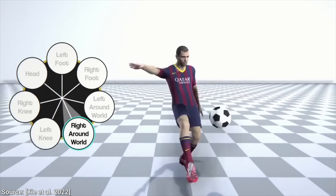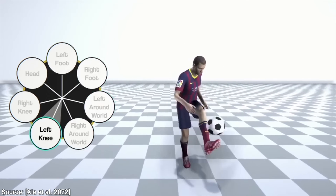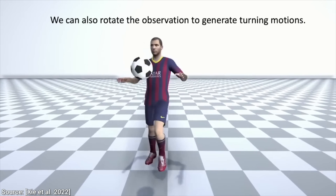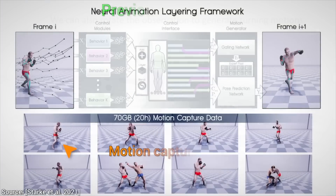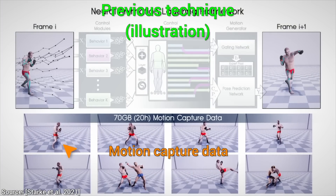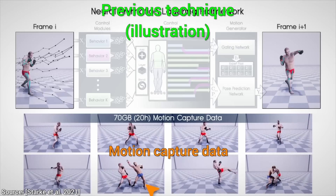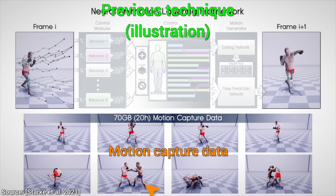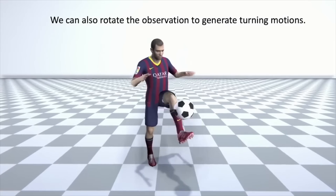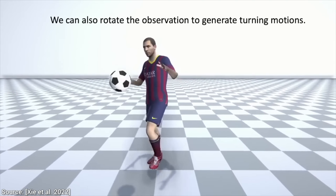So what is the extent of the new situations it can generalize to? Turning motions are also possible. It had witnessed people turning around in the training data, and it had seen people juggle — that is not a surprise. But what is surprising is that it was able to put the two together seamlessly, so it can juggle while turning. That is absolutely amazing!